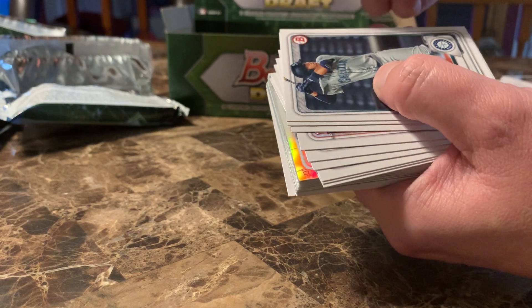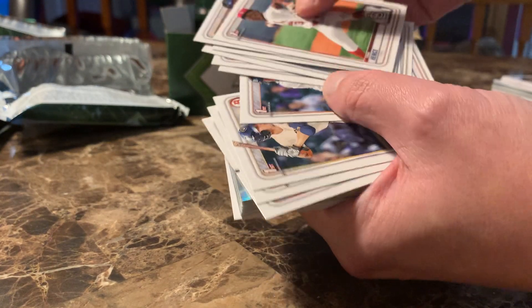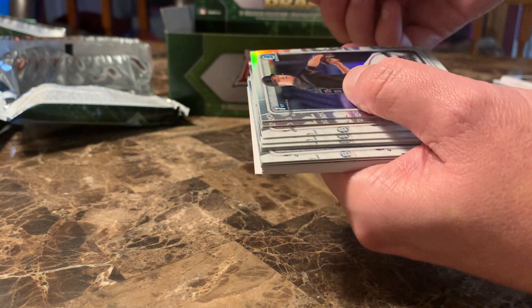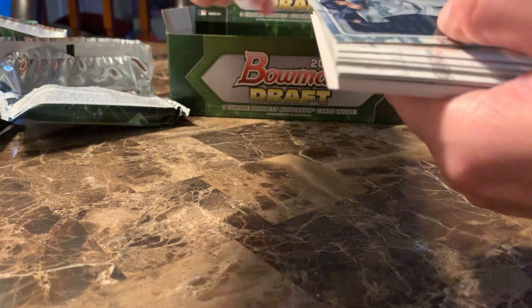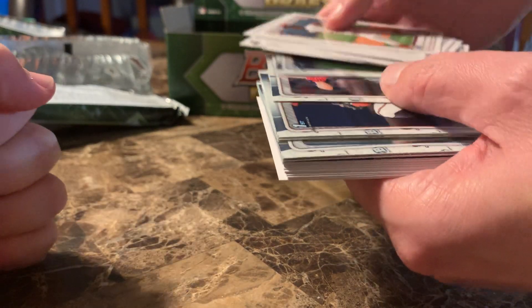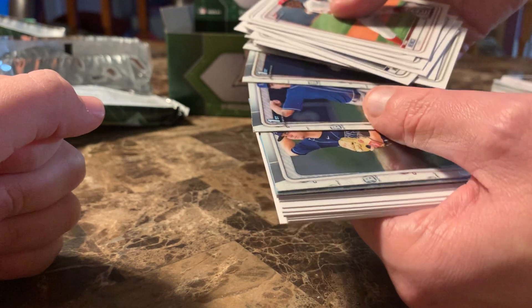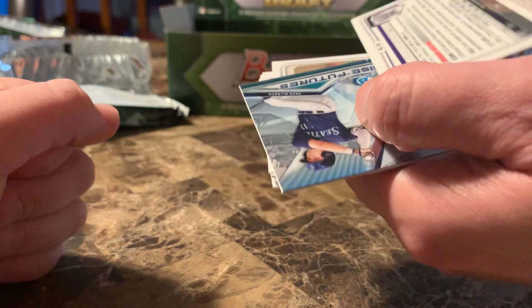Cards: Trent Palmer, Julio Rodriguez, Sam Weatherly, Christian Robinson — I need to put that one in the sleeve. Daniel Lynch, Daniel Cabrera, Hayden Cantrell, Alex Santos. We got this guy again — this is a good refractor. Julio Rodriguez, Alex Santos, Langliers, Carter Baumler, Ben Hernandez, JJ Gross, Drew Romo. We got three refractors out of this pack — that's pretty weird.